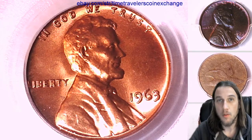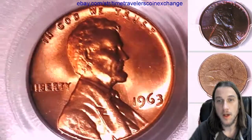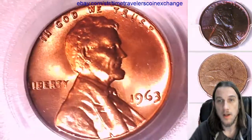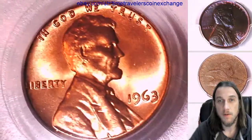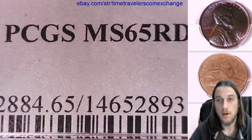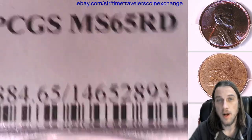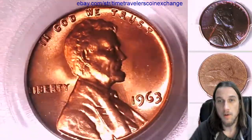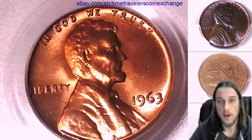Hello again everyone! Welcome to Time Traveler's Coin Exchange. The next coin we're going to look at is a 1963 P Lincoln Memorial Cent. It's a business strike coin from the Philadelphia Mint. This one has been graded by PCGS and they graded it Mint State 65 Red. We'll take a look at the front of Lincoln and then we'll flip it over and check out the reverse of the Memorial.